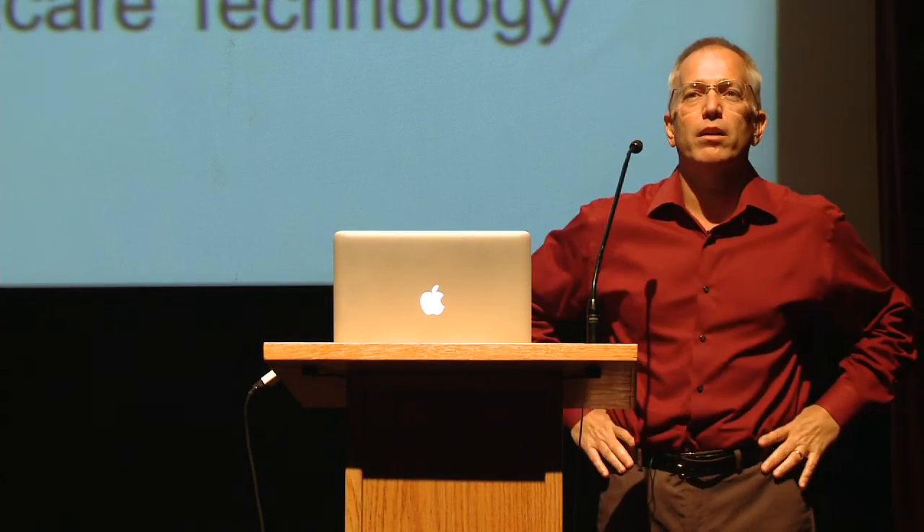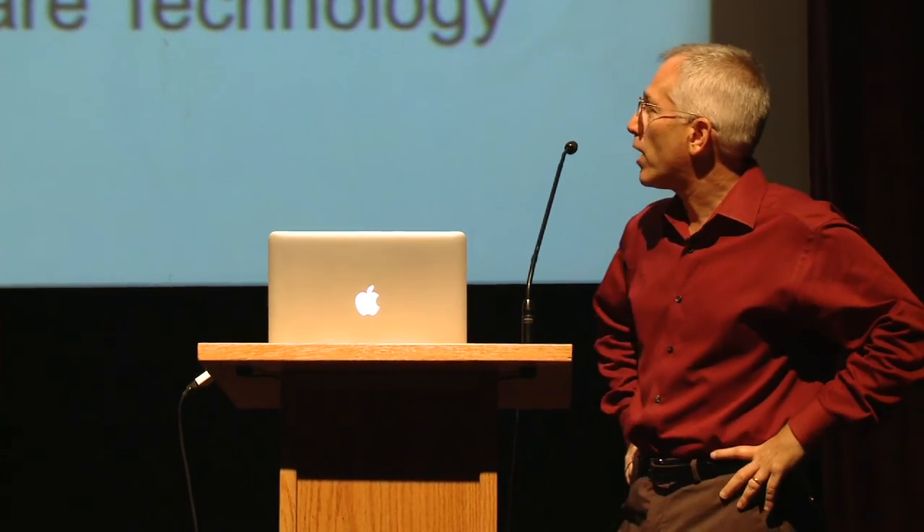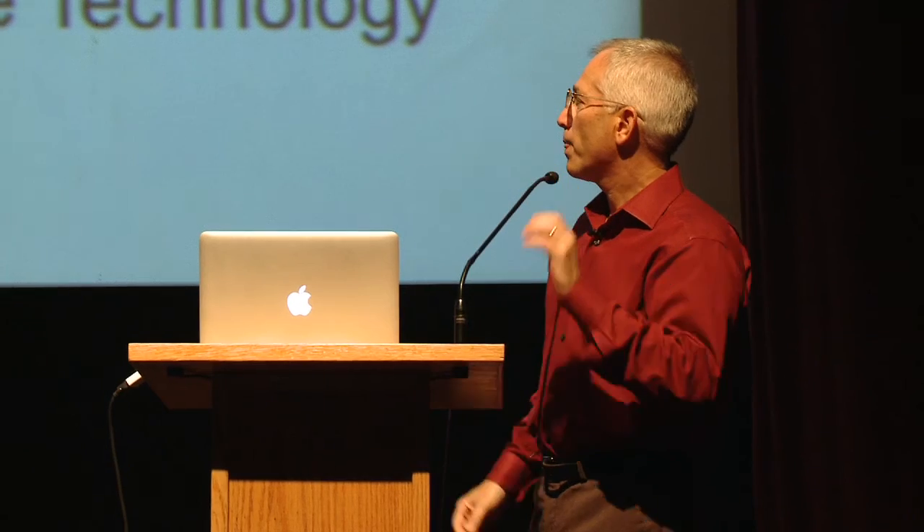My name is Robert Malkin, or Bob Malkin. I'm a professor of the practice of biomedical engineering and global health here at Duke. I'm also the director of GPSA, the founder and director of Engineering World Health, still the director of Duke Engineering World Health, and the director of a laboratory here called the Developing World Healthcare Technology Laboratory. I'll tell you a little bit about all of these things today.